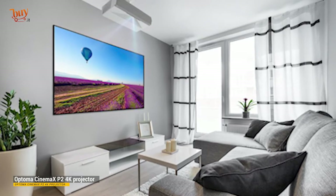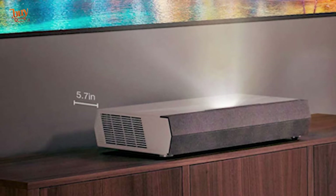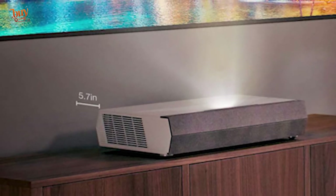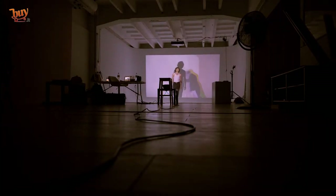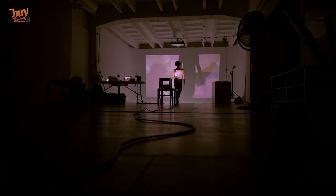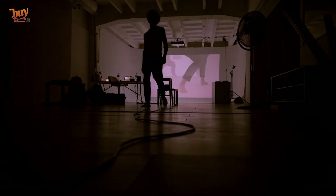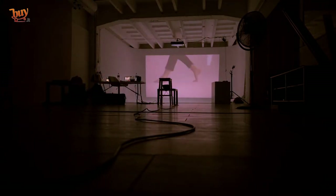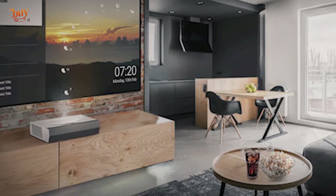30-second review. The Optoma Cinema X P2 is a second-generation ultra short throw projector that offers big screen thrills without the need for a correspondingly big room. When placed close to a wall, it can cast an image in excess of 100 inches, and it doesn't need a great deal of floor space either. While not as bright as its predecessor, the original Cinema X P1, it's bright enough to be used in rooms with some ambient light, although it's at its best in dark room conditions.